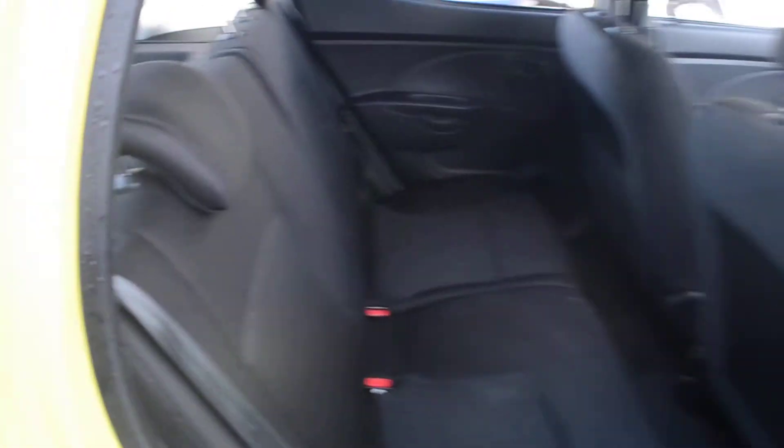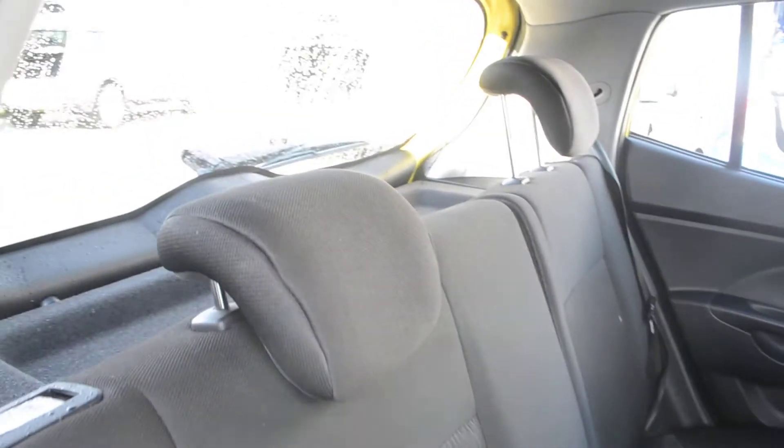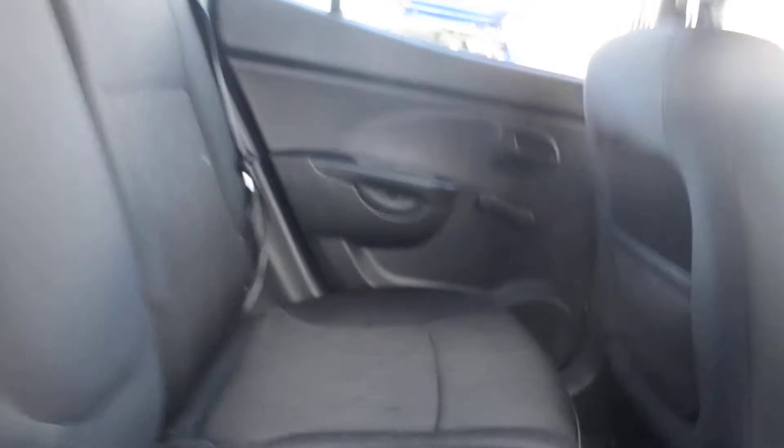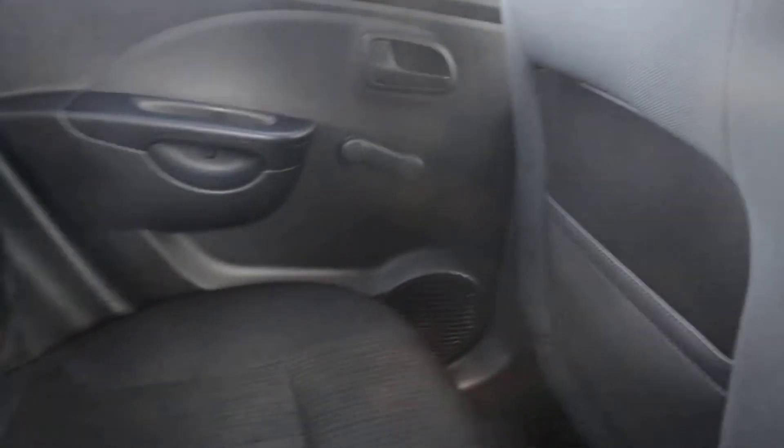We open up the back doors and take a look inside. We have two very spacious seats, both with head restraints and three point seat belts. And we have additional storage behind the passenger seat as well as in the doors.